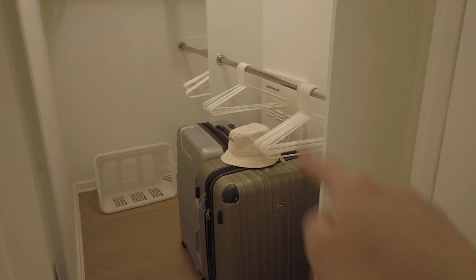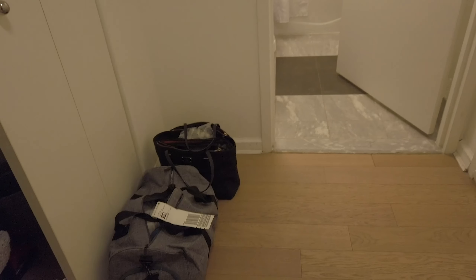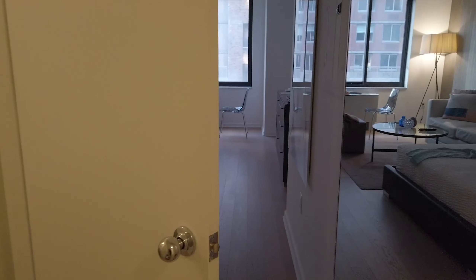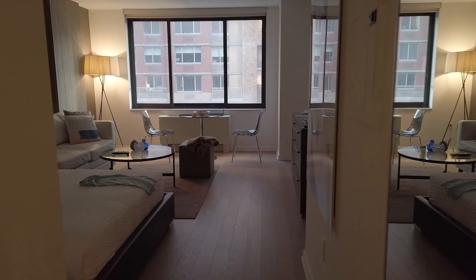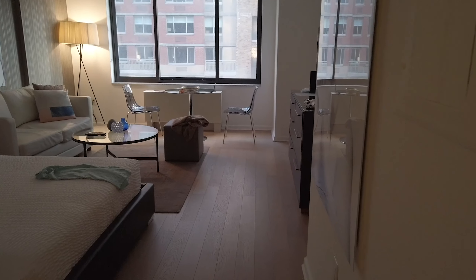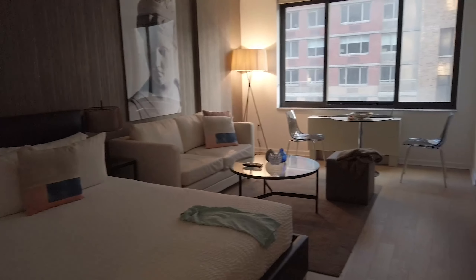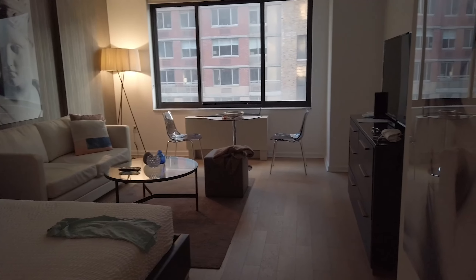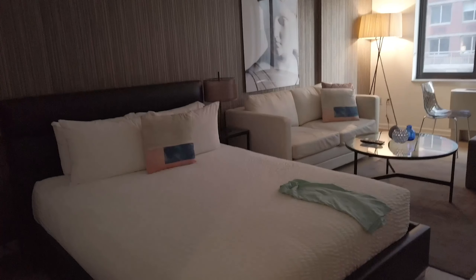The bathtub also looks really nice. I get major hotel vibes from this apartment. Moving on to the left of the front door — this is the piece that captured my heart: it's the ensuite laundry. I'm really, really grateful for this.